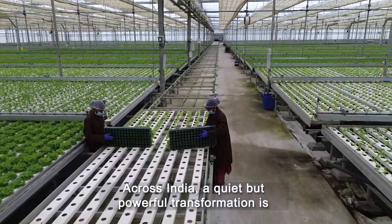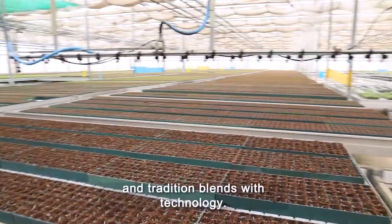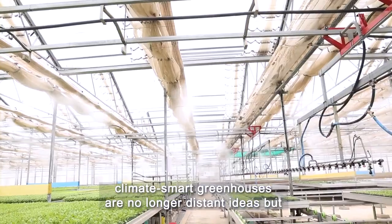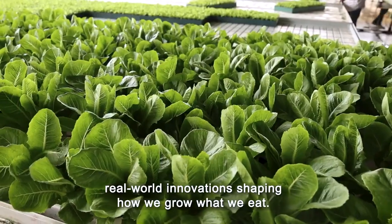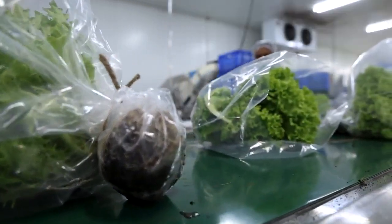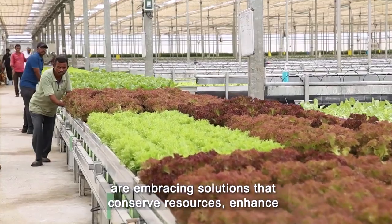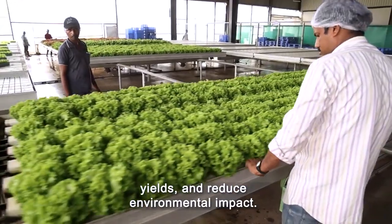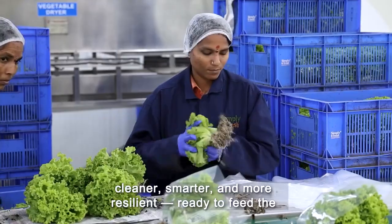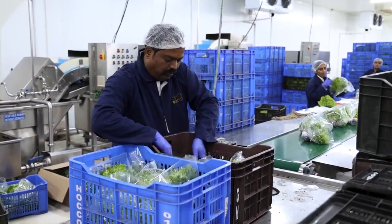Across India, a quiet but powerful transformation is taking root — one where sustainability meets science and tradition blends with technology. Precision agriculture, hydroponics and climate-smart greenhouses are no longer distant ideas, but real-world innovations shaping how we grow what we eat. From rainwater harvesting to AI-driven irrigation, farmers are embracing solutions that conserve resources, enhance yields and reduce environmental impact. India's agriculture is evolving — cleaner, smarter and more resilient — ready to feed the future without costing the earth.